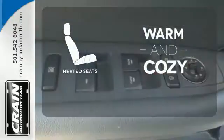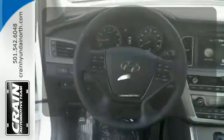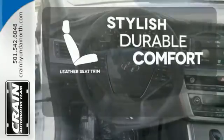Wrap yourself in the comfort of heated seats. The backup camera gives you a clear picture of what is behind you. The leather seat trim offers style and durability.